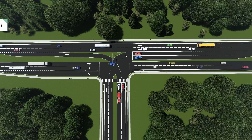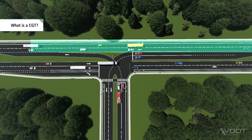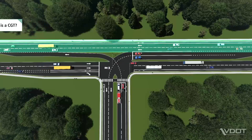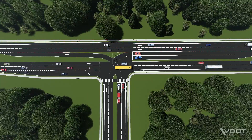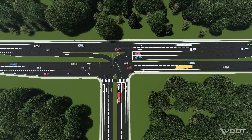A CGT is a three-legged intersection where one direction of travel on the major street can pass straight through the intersection without stopping. CGTs are designed to accommodate all roadway users, including larger vehicles such as school buses, emergency vehicles, and trucks, as well as pedestrians and cyclists.